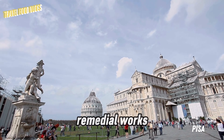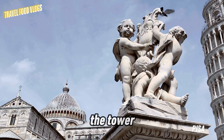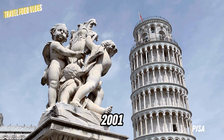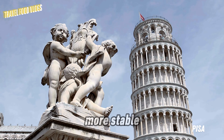During the 20th century, many engineering interventions were made to save the tower from further leaning. With the work carried out between 1990 and 2001, the tower was corrected by approximately 45 cm and became more stable.